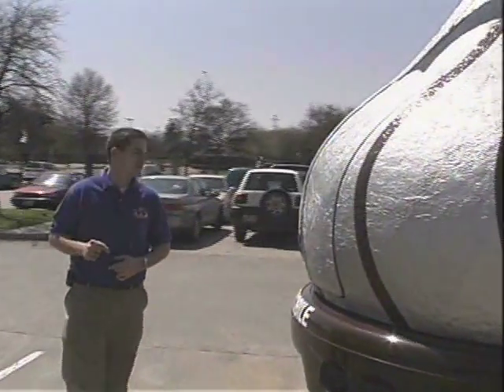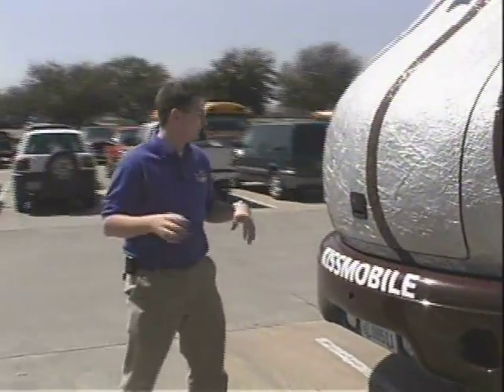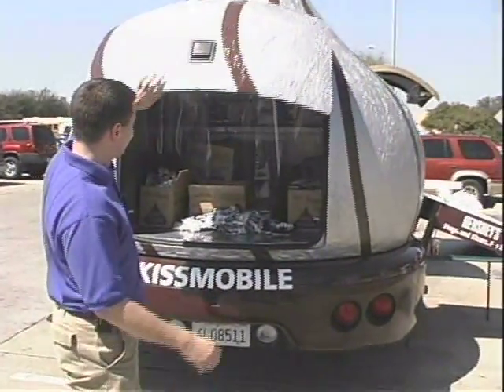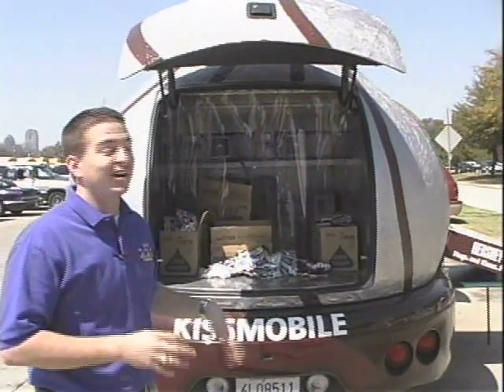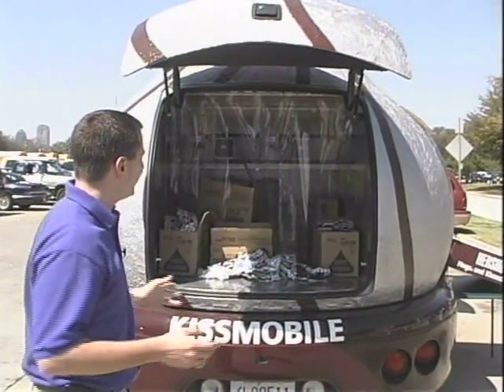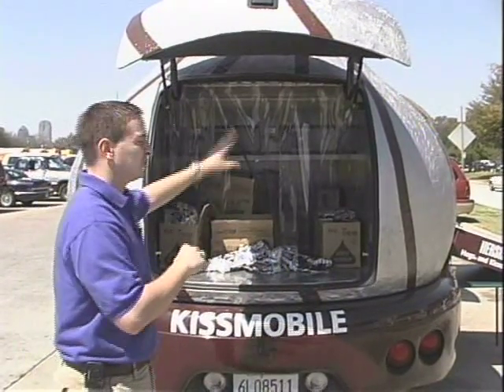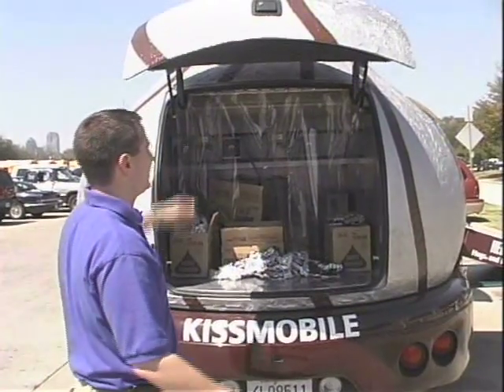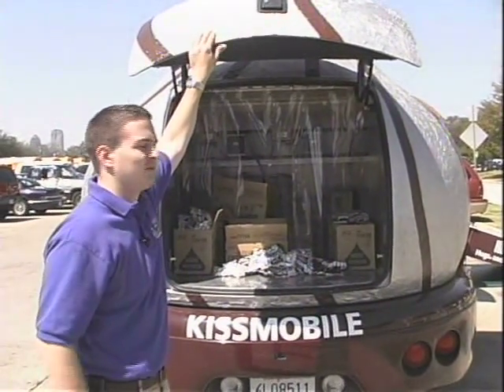The last compartment here is the Hershey Kisses with the Hugs — the white chocolate. This is really special because this is where we store all the chocolate. We can hold up to 230,000 Hugs and Kisses back here. It's a little empty right now because we're getting ready to restock, but when it's full, up to 230,000 is what we can keep right in here — really neat for all the people to see when they come by.